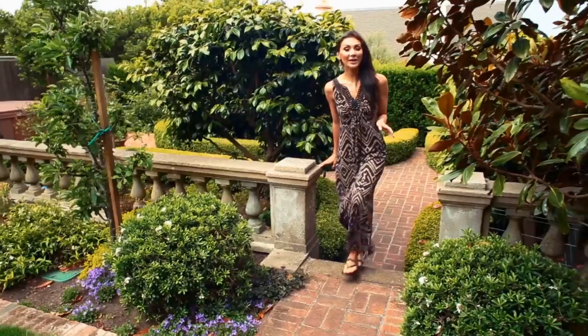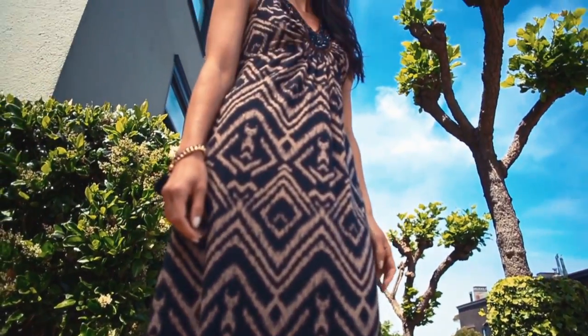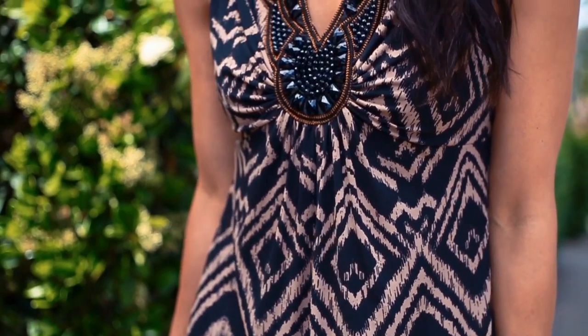This dress isn't quite as flowy as some other maxi dresses. It has a little bit of a slimmer silhouette, and it's going to be incredibly flattering. It also has an empire cut waist, which is great on a lot of different body types.